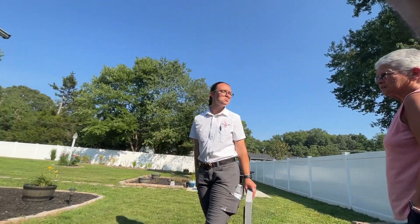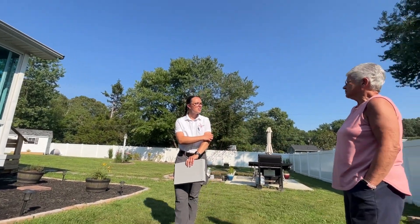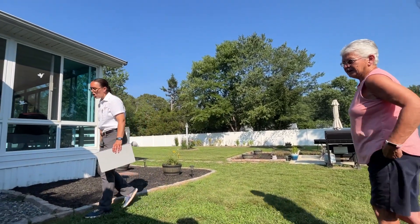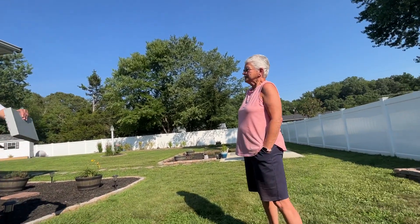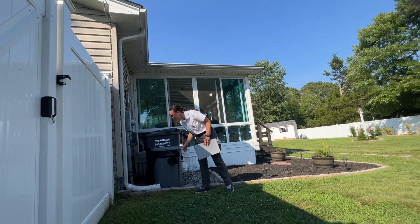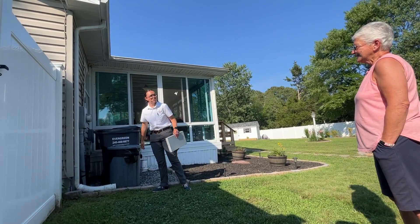So how long have you been in the home? About two years, almost two years. What initially brought you down here? Family — our kids were here. You're saying you live right in the exact middle of them? Yep. That's awesome. Do you see them pretty often? All the time. That's why you're here.